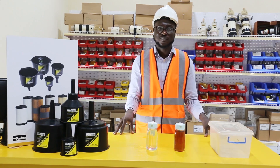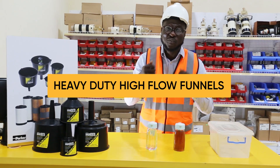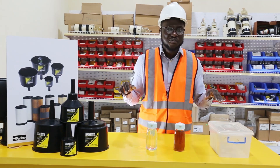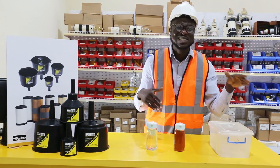This Racor Filter Funnel, the RFF series, is a line of heavy-duty, high-flow funnels that help protect engines by removing free water and contaminants that are often present in stored petrol, diesel, heating oil and even kerosene.